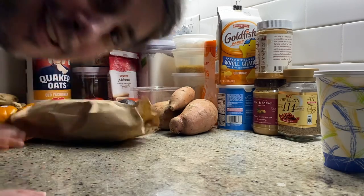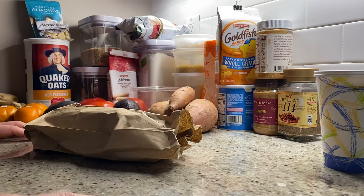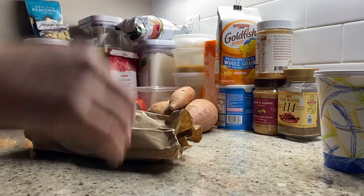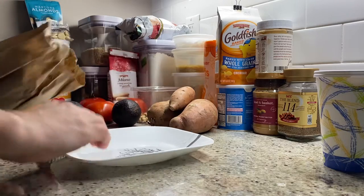Jay McCullough reporting live. We're here with — just went to the Bodega up the street, Hoboken General Store, and I asked those guys up there if they can make me a chopped cheese, which is a sandwich that comes from New York. New York Bodega scene.